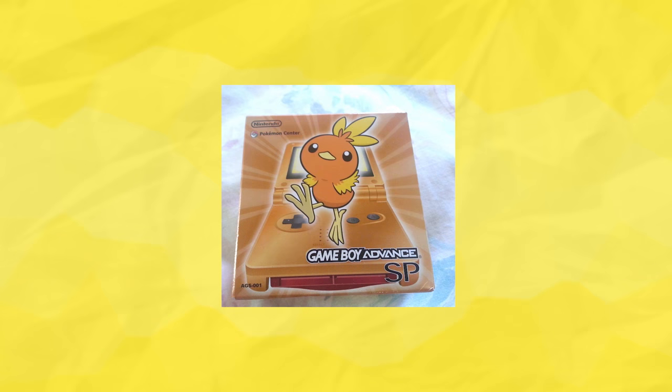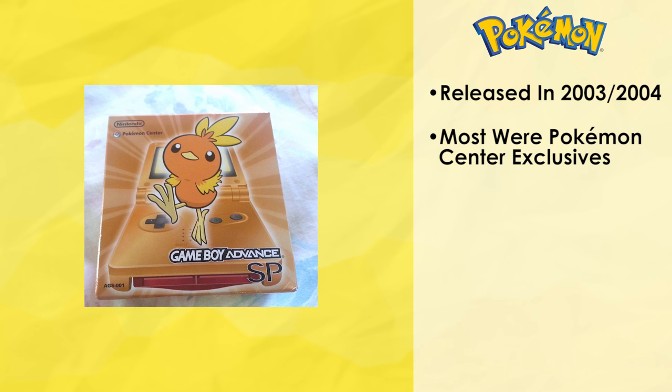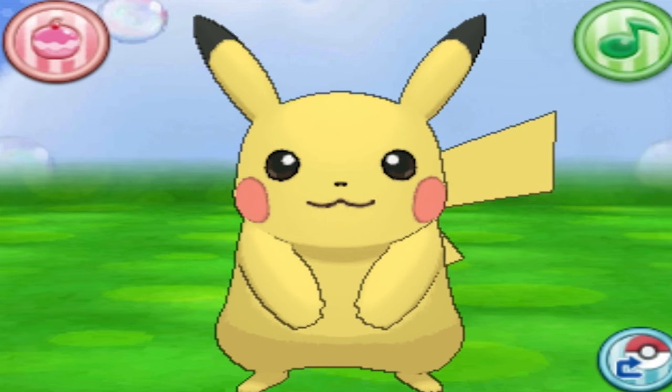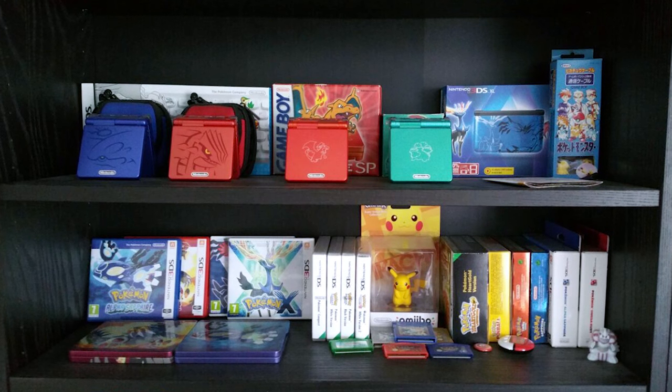As typical with most console or handheld limited editions, there's no specific number to go off of, but in terms of price, regardless of whichever design you're drawn to, any of these babies complete in box are likely going to cost you upwards of $200 — and in reality, that's me playing it safe. Like Pokemon themselves, these special edition Game Boys come in all sorts of colors, shapes, and sizes, and would make great additions to any serious Pokemon collection.